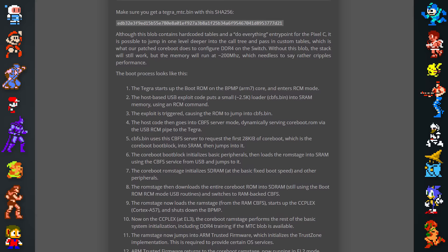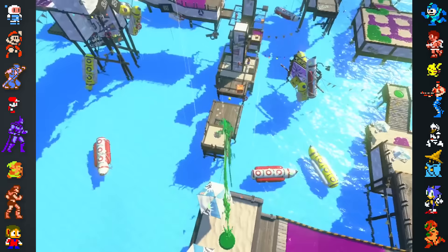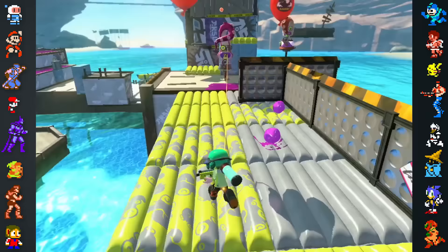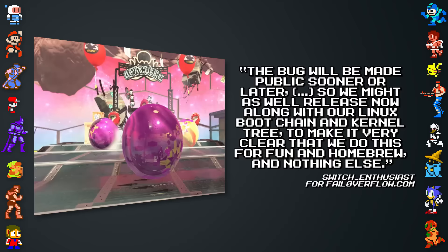The hacking group Fail Overflow also revealed the information around their hack and distanced themselves from pirates, saying: "The bug will be made public sooner or later, so we might as well release now, along with our Linux boot chain and kernel tree, to make it very clear that we do this for fun and homebrew, and nothing else."